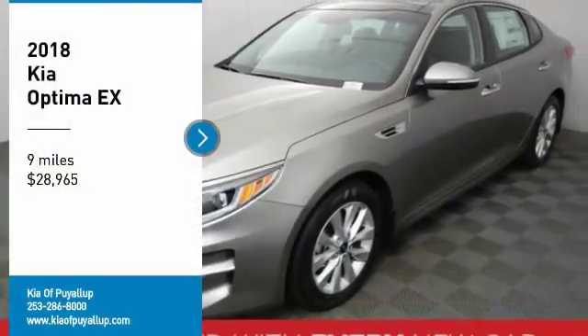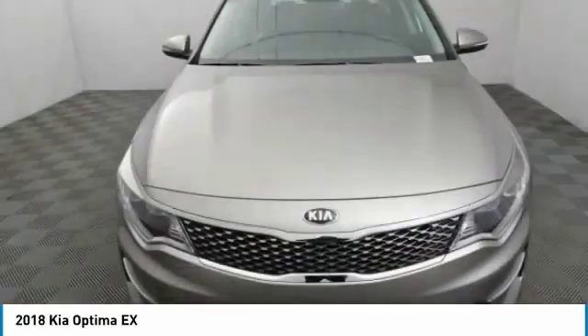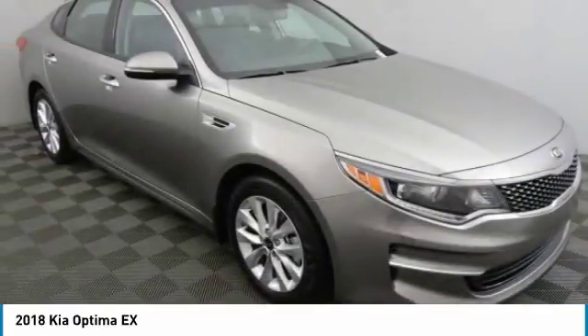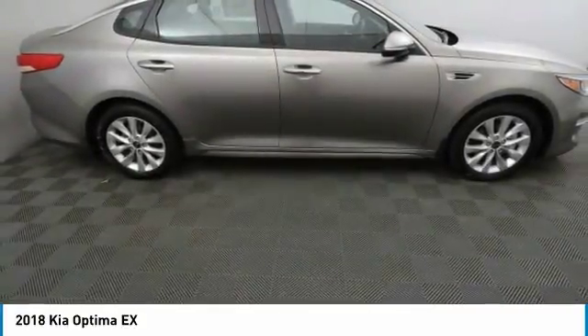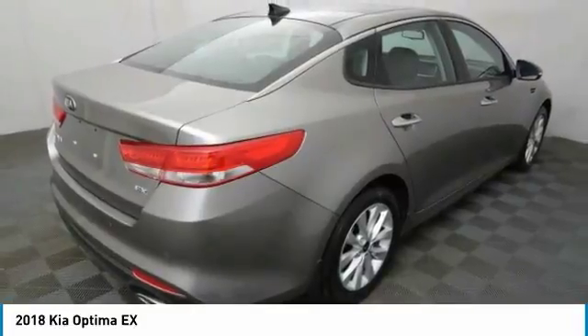You are going to love the 2018 Optima. The all-new Kia Optima offers a new level of style and performance features from Kia. The Optima also features engine management systems like direct injection and turbocharging, which enhance performance without sacrificing fuel efficiency.